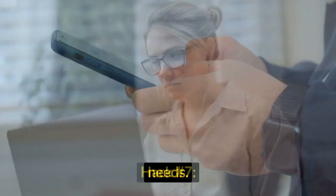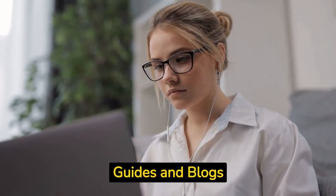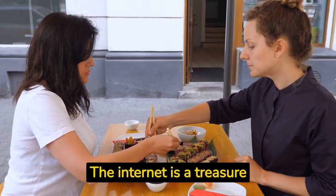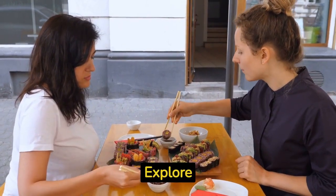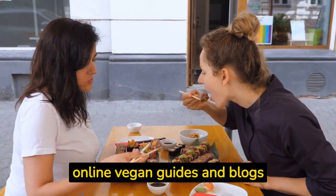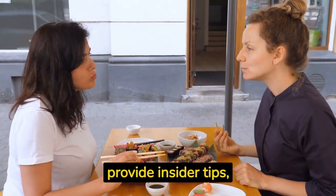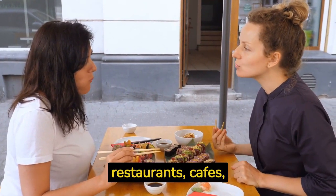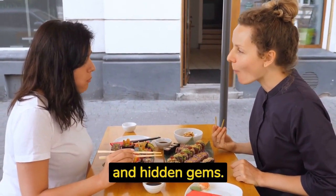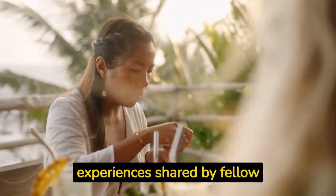Hack number seven: utilize online vegan guides and blogs. The internet is a treasure trove of valuable information for vegan travelers. Explore online vegan guides and blogs specific to your destination — these resources provide insider tips, reviews, and recommendations for vegan-friendly restaurants, cafes, and hidden gems. Take advantage of the experiences shared by fellow travelers and make the most of your culinary adventures.